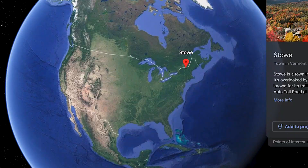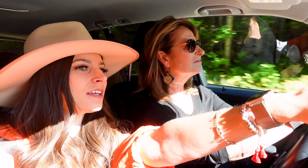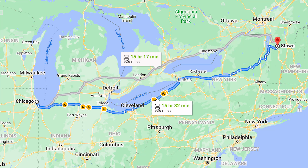You'll find Stowe in north central Vermont, just 45 minutes away from Burlington, the state's largest city. My mom joined me on this trip and we're both kind of obsessed with road trips, so we decided to drive from Chicago. That drive takes about 16 hours, which I recommend breaking up between 2 days. But if you choose to fly, there are direct flights from Chicago that are just over 2 hours.